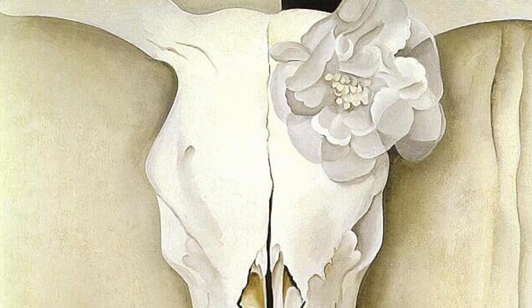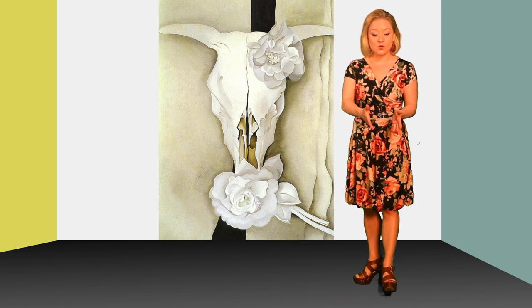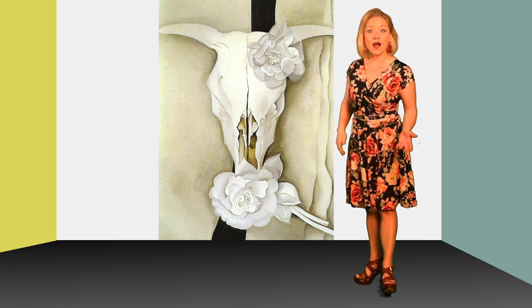She loved to paint things like trees, the sky, the bones on the ground, seashells and rocks.